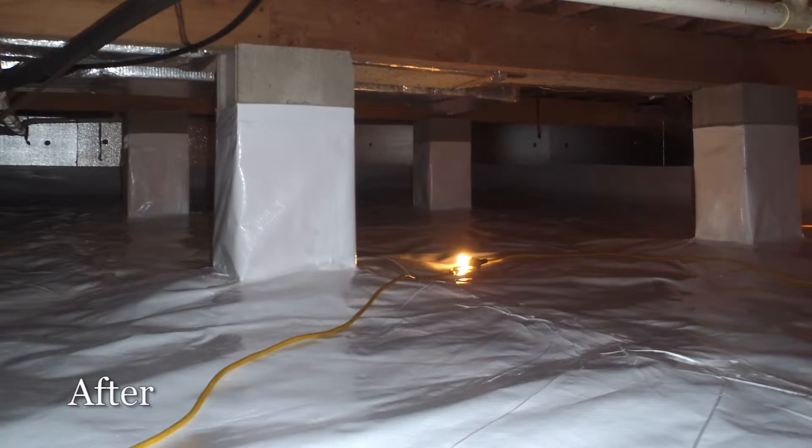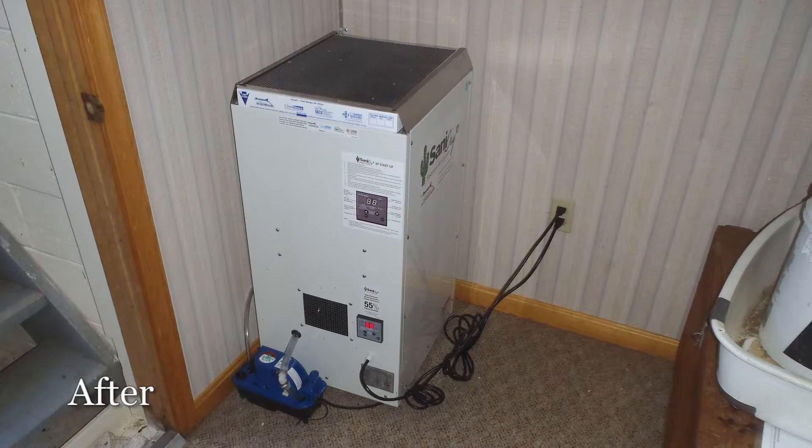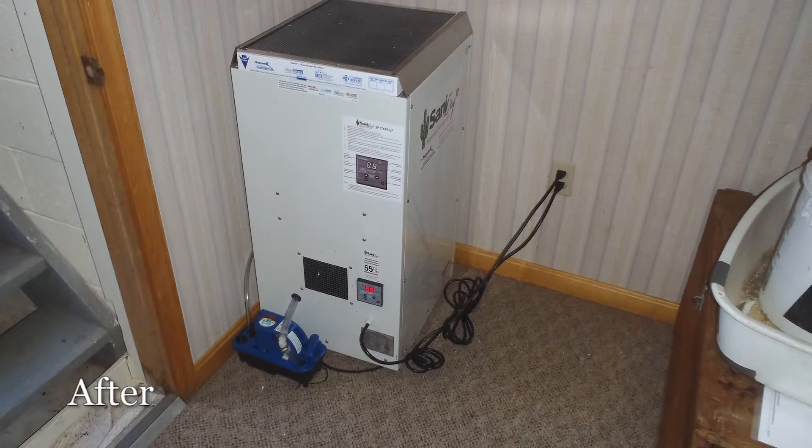He was right to the work and cleaned up. The musty odor is gone. The Sanidry I think is very nice — you don't have to empty the dehumidifier. It has a little condensate pump on it.